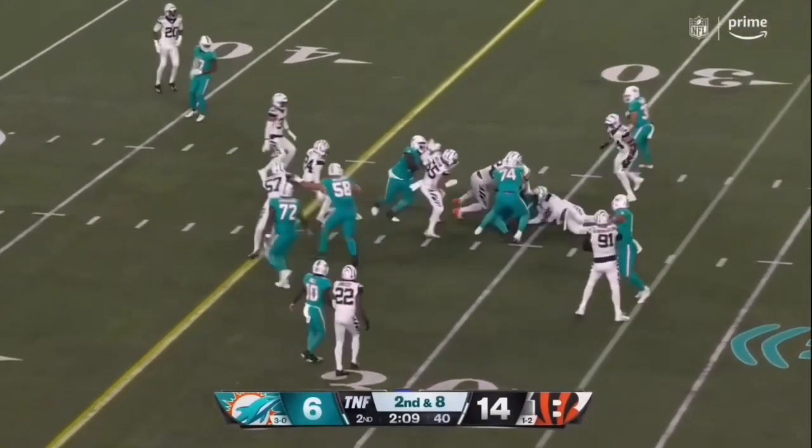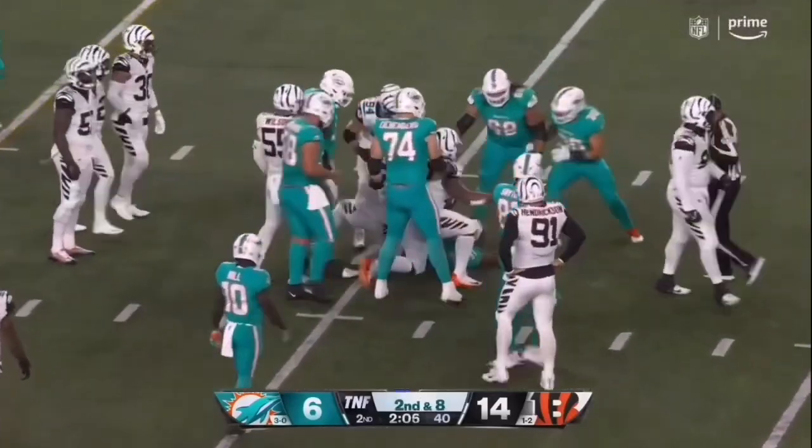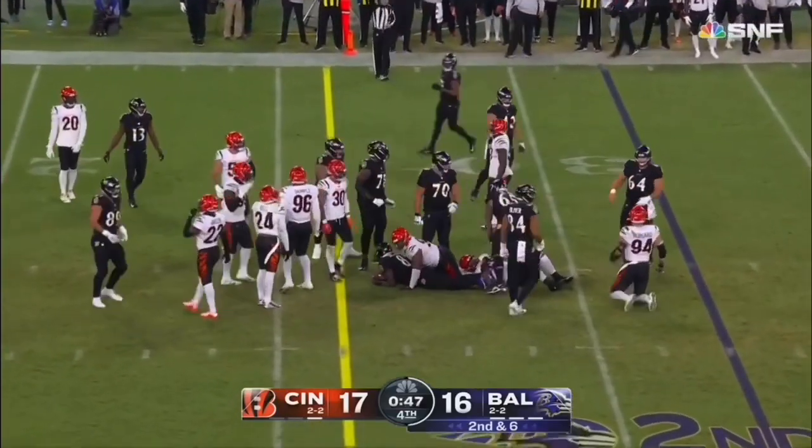Toss here, Mostert, to the 31-yard line, and that's going to take it. Second and six, Jackson will run between the tackles, a yard short of the first down.